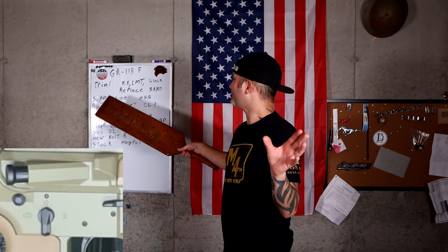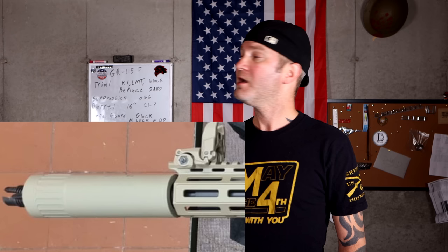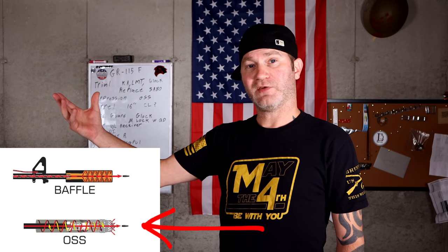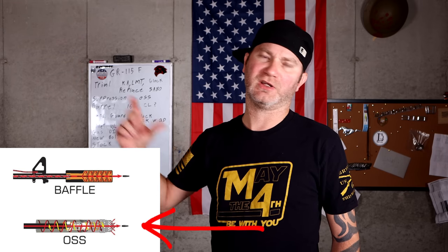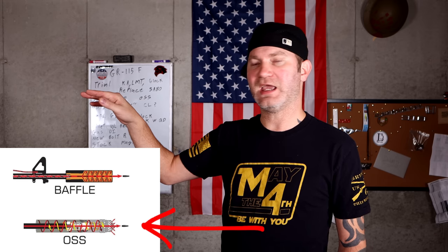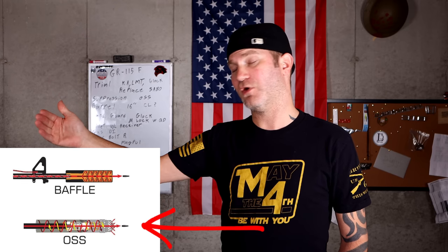It looks like it has an OSS can on it. If you pay attention to the back of the can, that's not where it's threading on the barrel because the hole of the can is wider than the barrel. It probably uses this design right here, which is so you can run a longer barrel length. You don't have the extension of the can on top of that — you still get some, but it's not overly long like if you were to just have a direct thread can on there. So the barrel probably goes about halfway into the can, then it utilizes the whole entire can and pushes out, but it keeps the overall length shorter. I believe that is an OSS can.